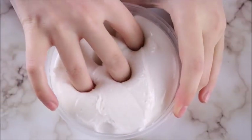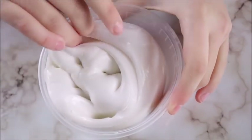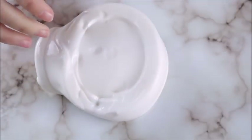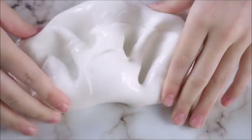Next up we have Cereal Milk and it is a very thick and creamy slime. It's scented like a very sweet cereal and there's not much to say about this. It's really glossy — it's just a great slime.